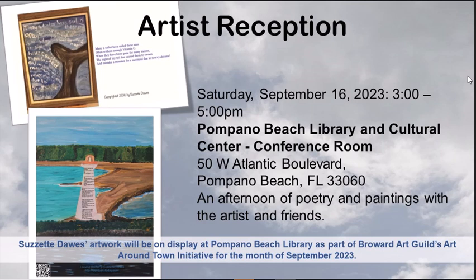Just remember: September 16th is the reception, and my artwork will be on display the whole month of September at the Pompano Beach Library. Until next time, I'll be working on some other projects this month and I will post and keep you updated. If you like content like this where I give you an update on what I've been working on and how projects are progressing, don't forget to give me a like and a subscribe, and I will see you next time.